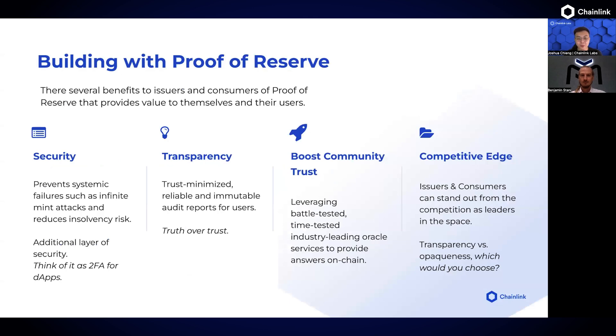In short, projects and developers can leverage Proof of Reserve as an added layer of security, increase transparency for their stakeholders, boost community trust, and gain a competitive edge by being a leader in the space to integrate Proof of Reserve. Transparency versus opaqueness — which would you choose?